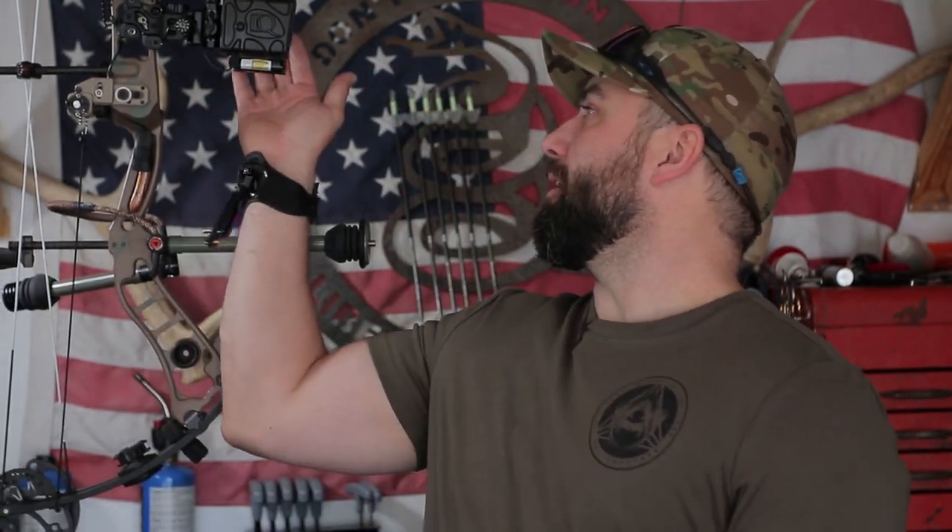By the way, this sight normally is about $350 when you buy it brand new. But right now you can buy these things for $99 on eBay, which is a freaking steal. Even if it didn't have the laser rangefinder on it, having a sight that is built so well with such good tolerances and durability is going to be a really good deal no matter what.